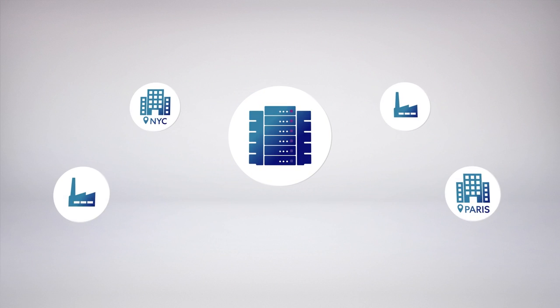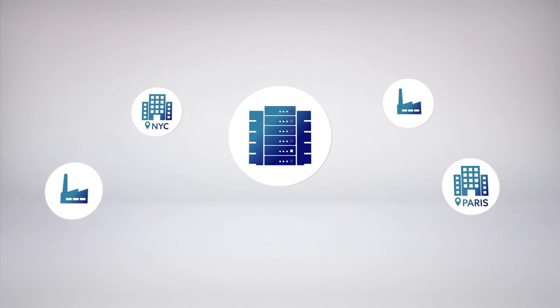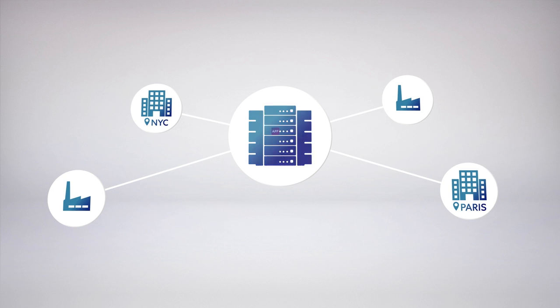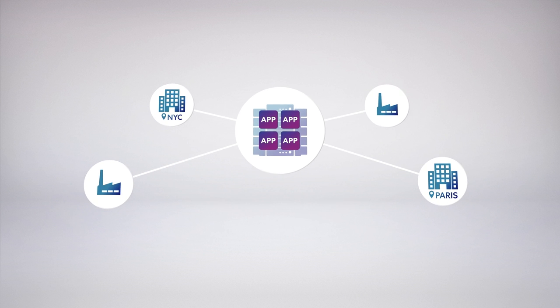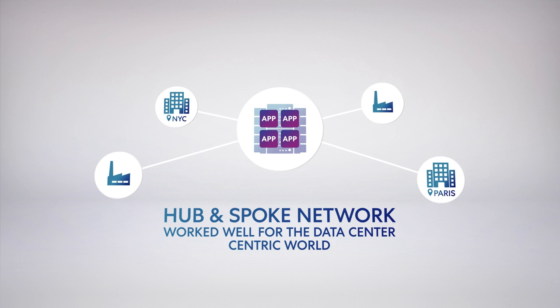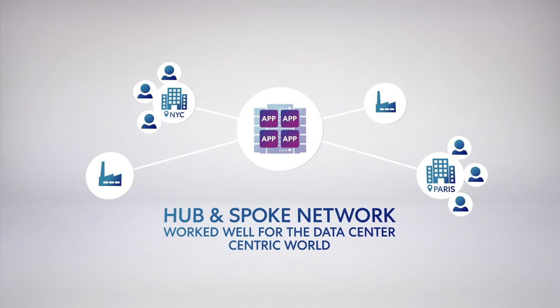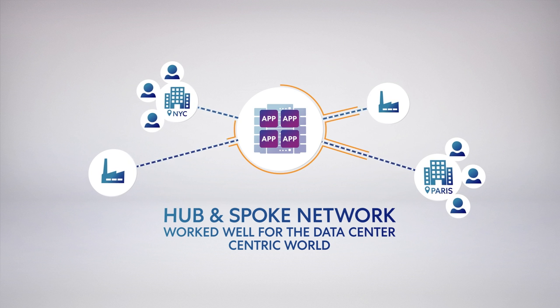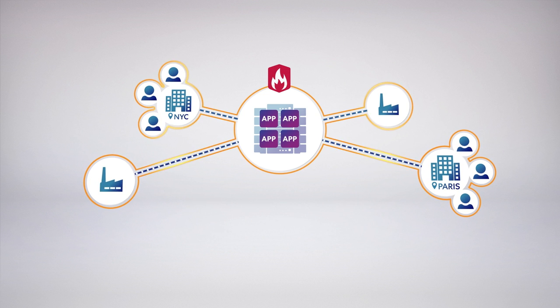For the past few decades, wide-area networks were built and optimized to connect every remote office to applications in the data center — known as a hub-and-spoke network. To access an application, you had to be on this trusted network. You secured the network by creating a perimeter of firewalls, known as castle-and-moat security. This network and security architecture served us reasonably well.